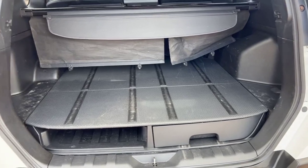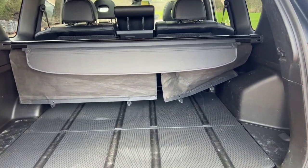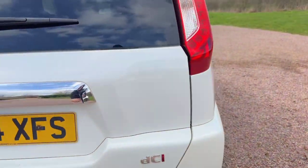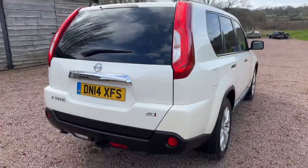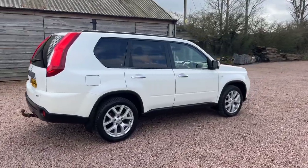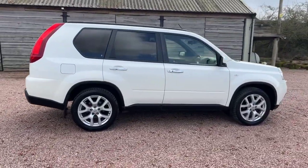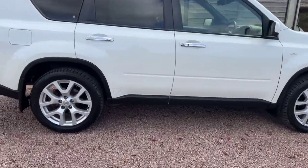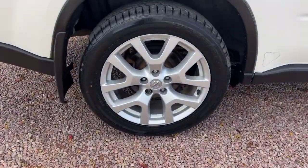There's a glass boot floor, which is nice and easy to keep clean if you have dogs, and a load cover in there too. Privacy glass comes as standard on the Tecna. Really clean bodywork — a very nice example, and the wheels are unmarked.